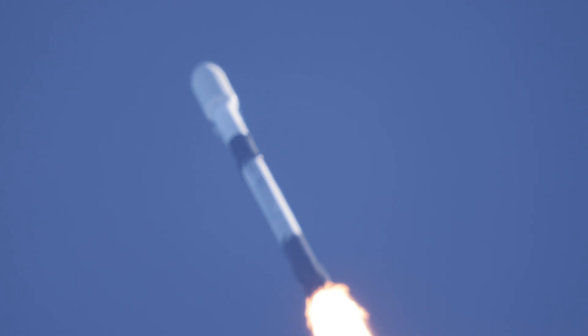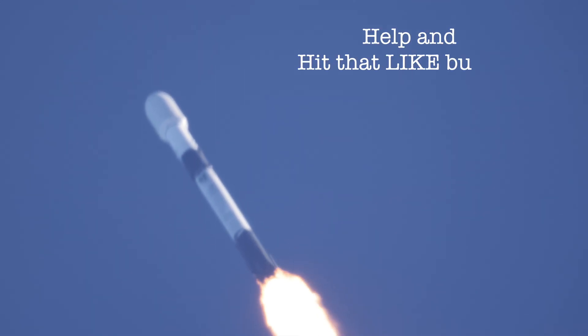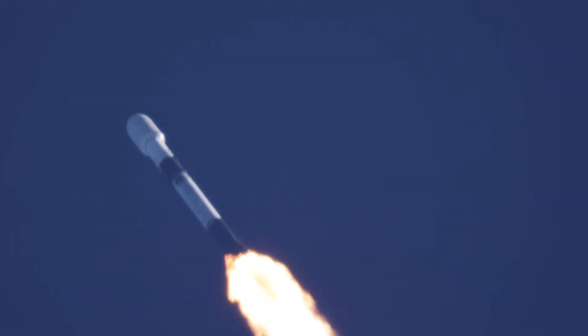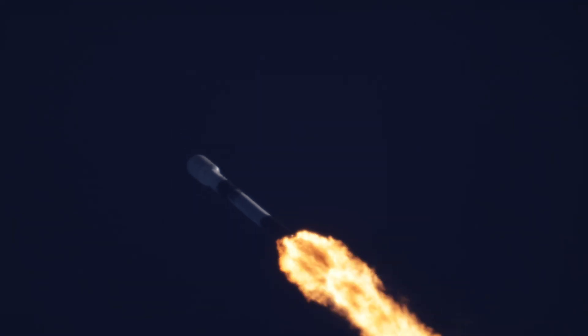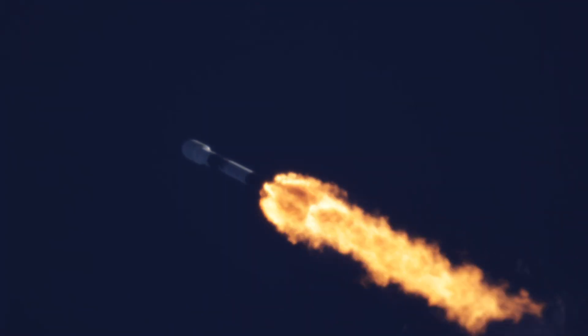The call out that the vehicle has passed through Max-Q, the point of greatest aerodynamic pressure on the vehicle.